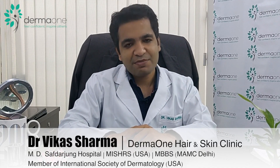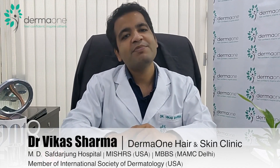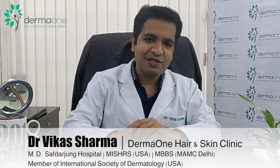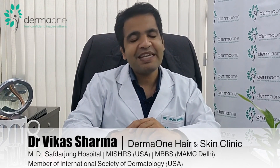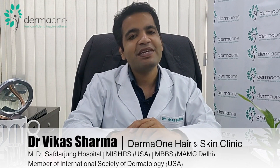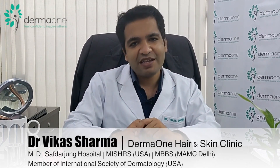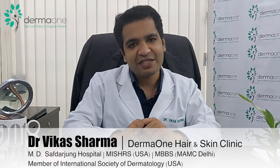With FUT, the donor area was only the back of the head. With FUE, the newer method, hair can be taken from the back of the head, from below the jawline, from the chest, or from other body hair for performing a hair transplant.